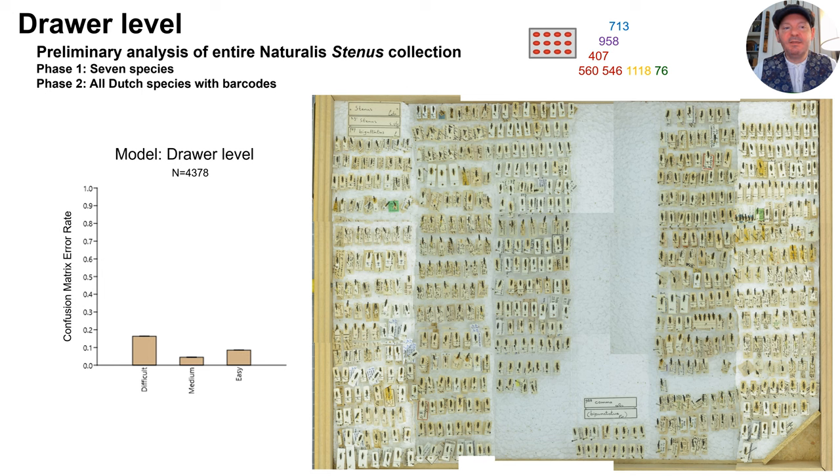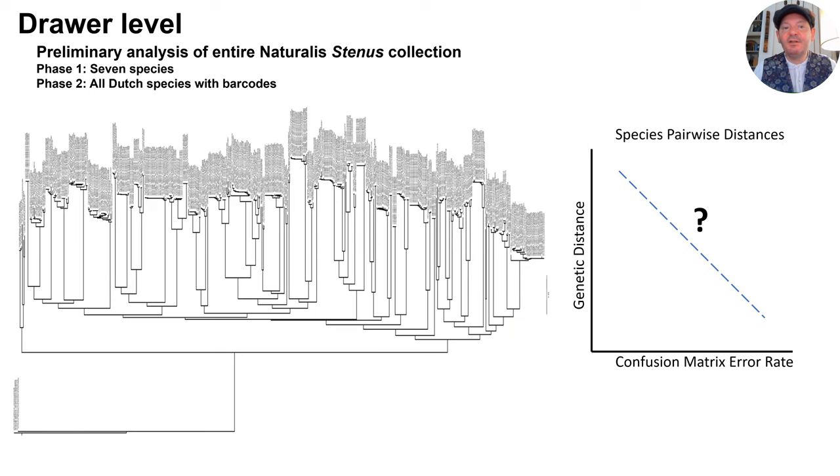We have preliminary results from this model. Unsurprisingly, the results at this scale are a bit more complicated. In the next phase of this project, we will be looking for a relationship between error rate in the confusion matrix and how closely related species are. The prediction here is that the AI should be more likely to make an error for closely related species than for distantly related ones. For this, we will be increasing our dataset size by yet another order of magnitude, focusing on all Dutch Stenus species for which we also have DNA barcode data — about 60 species. We hope that this will help us to better understand the areas where machine learning can provide reliable, high-throughput taxonomic determination power and where we really need the attention of human specialists.